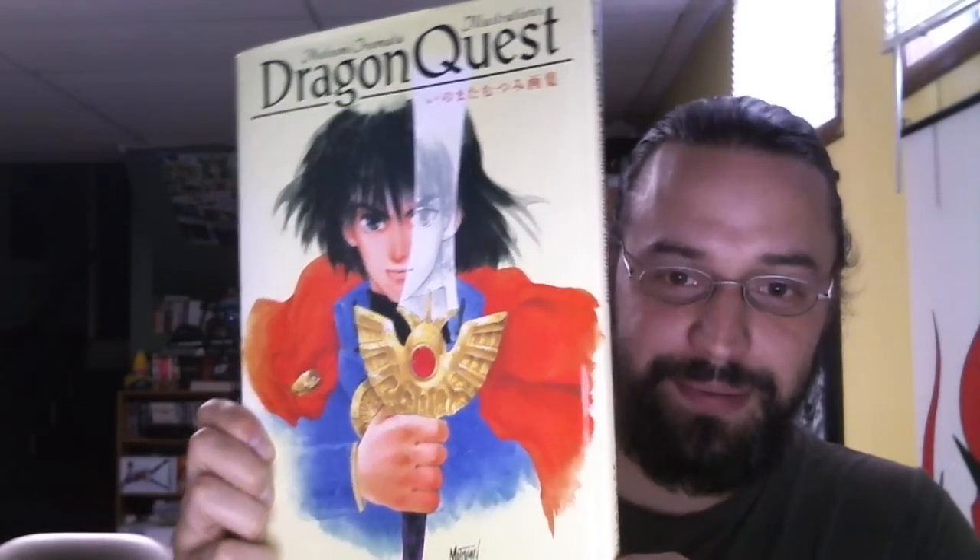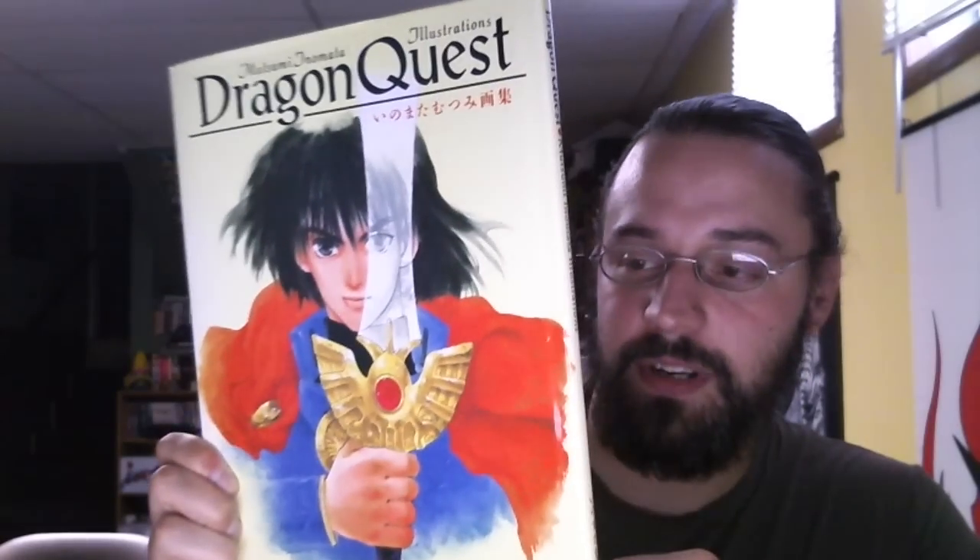Mitsumi Inomata, who I guess is pretty well known in Japan — she's worked on a couple of anime. The main thing that stood out to me is she works on the Tales series. And it was kind of interesting to see an art book for Dragon Quest by somebody who's not Toriyama.